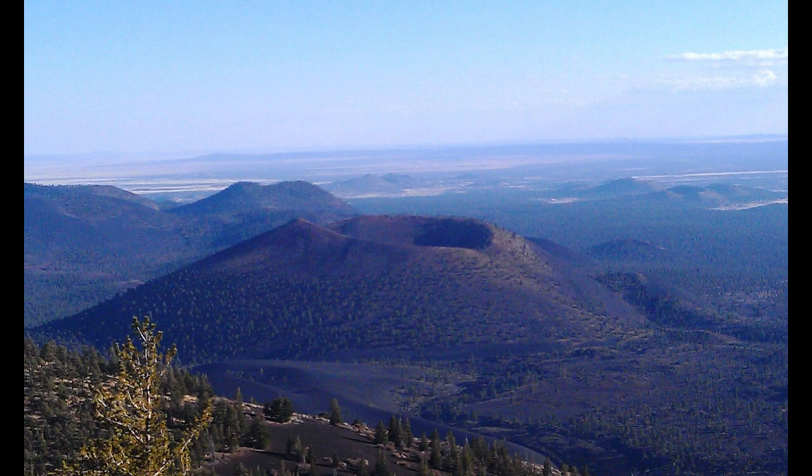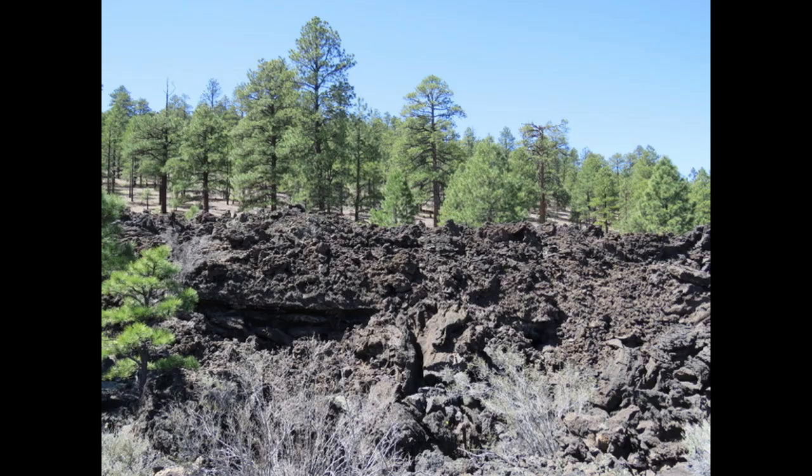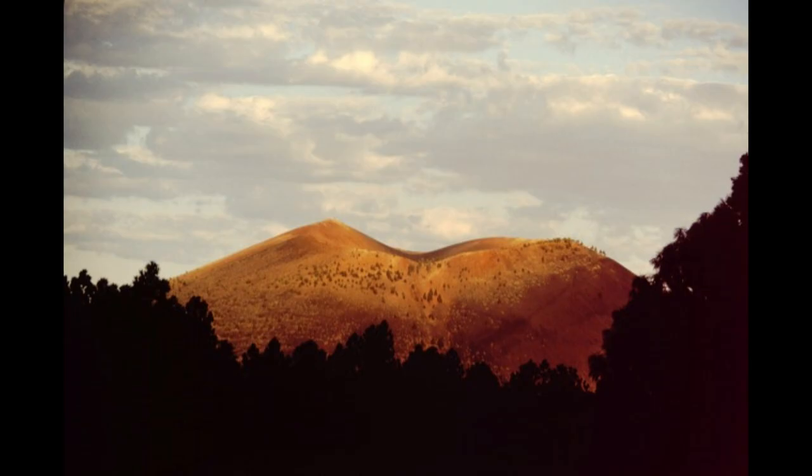The peaks are part of a volcanic field that surrounds them. The highest of the current peaks may have been as much as twice as high before collapsing into a huge caldera still visible today. Sunset Crater is a volcanic cone that last erupted significantly about 1,000 years ago. This is the source of the ash that buried some of the area around Montezuma's Castle, our next stop, and the lava flows can still be seen throughout the area of the volcano.